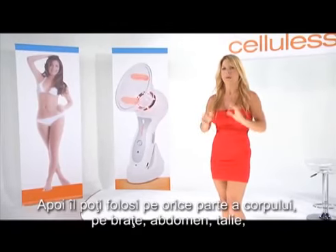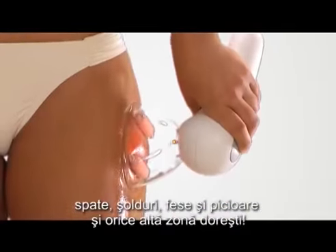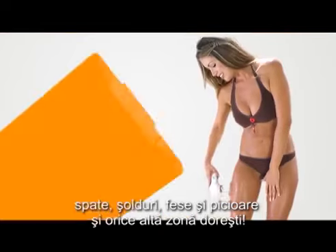Second, you can use it on any part of your body — your arms, your abdomen, your waist, your back, your hips, your buttocks, and your legs, and much, much more.